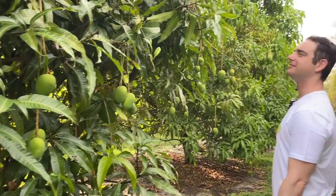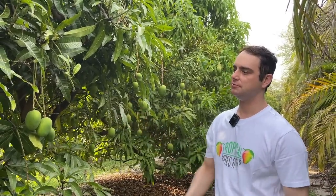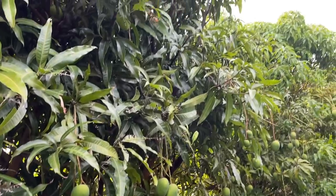Alfonso doesn't tree-ripen very well, so it's a mango that should be picked mature-green when the top is starting to turn yellow, orange, or a little red. Is Alfonso the most commercialized Indian mango worldwide? It's the most well known. However, it hasn't been successfully introduced to most other countries — central and southern India is really the only place it's grown on a very large commercial scale. Most attempts to introduce it elsewhere have failed pretty badly, so Florida is not unique in that regard.